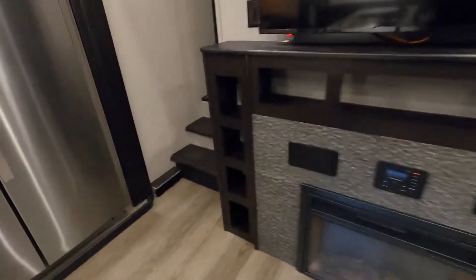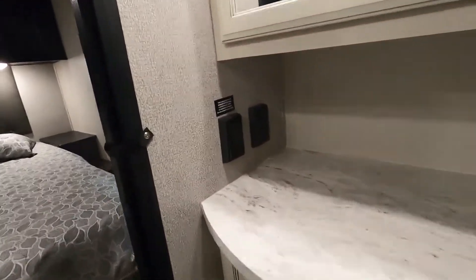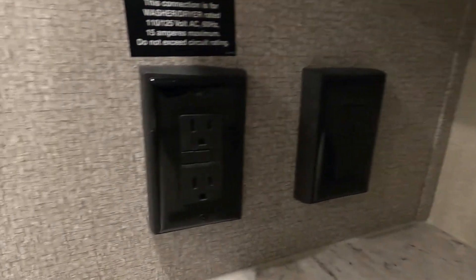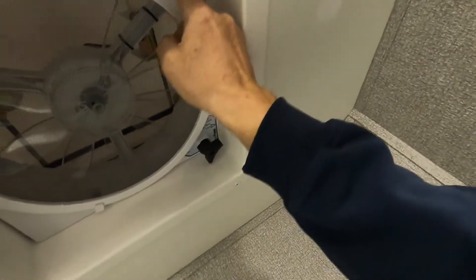Continuing on, we'll go to the back bathroom. In here you have two outlets with GFCI reset — actually three. For travel, make sure your shower door is snapped closed. Over here you have a light and a fan, and a hand-crank open exhaust vent.